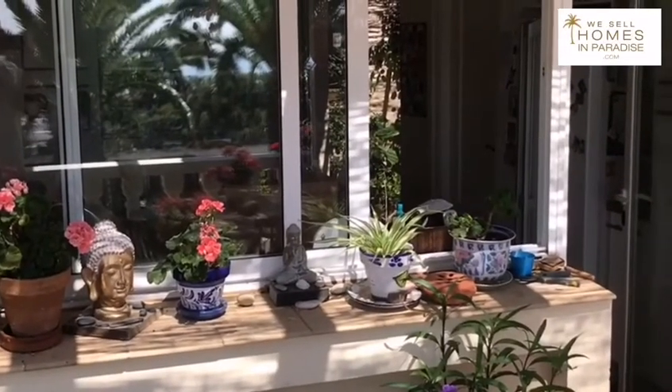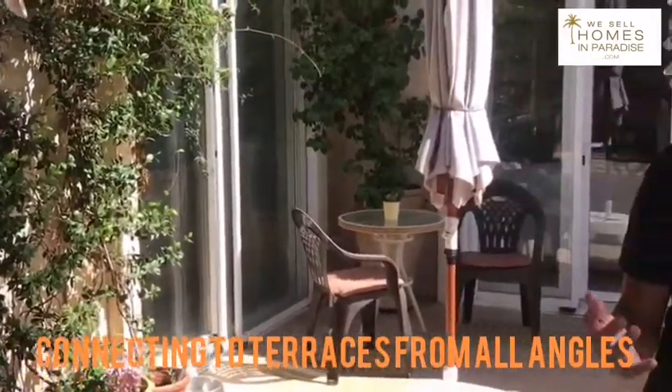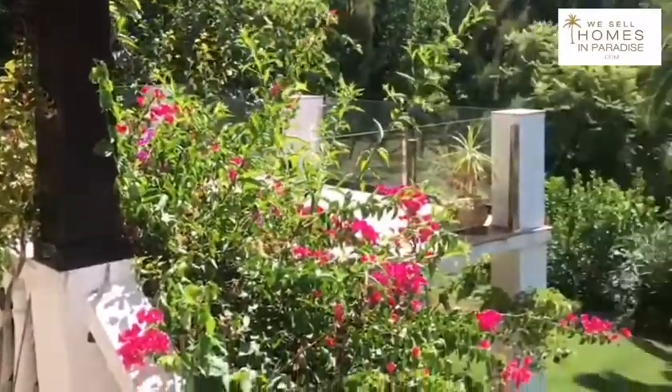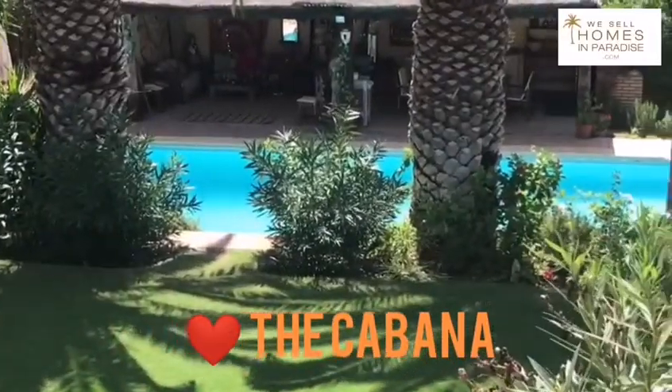The kitchen seamlessly connects to these terraces, and these terraces provide shade if you want it, sunlight if you want it. And down there is a beautiful cabana where the owner has a little music set up, an outdoor kitchen and everything.